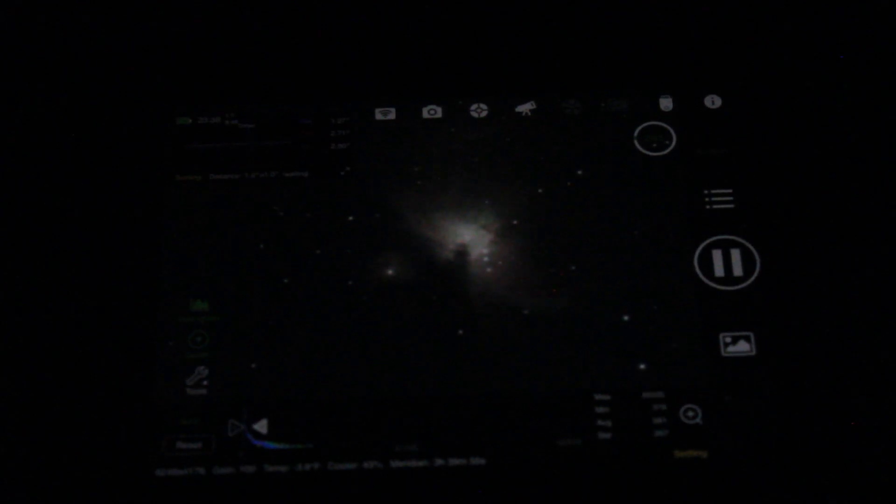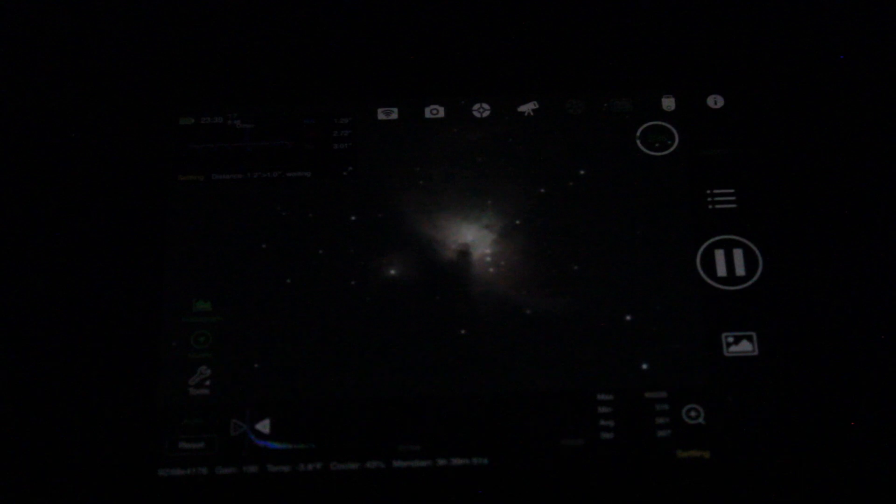I'm just now taking my first exposures of the Orion Nebula. I'm shooting 30-second exposures and then four-minute exposures to create a high dynamic range image. Here's my first 30-second exposure.